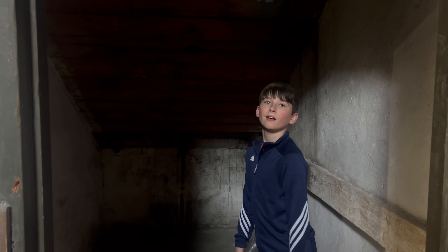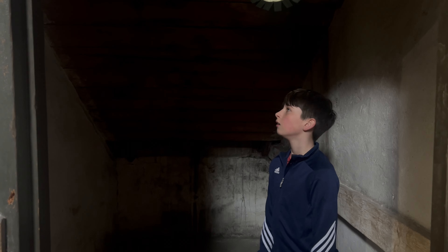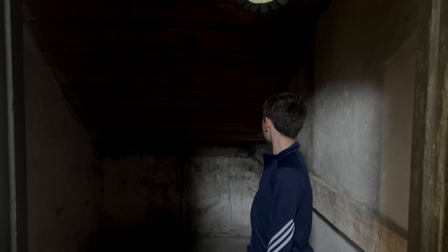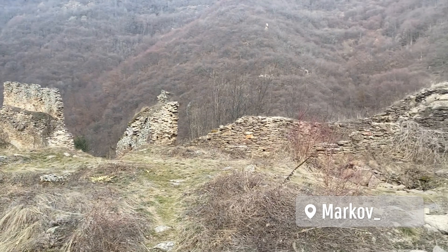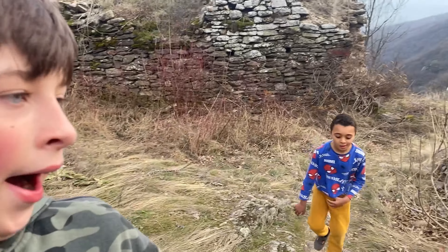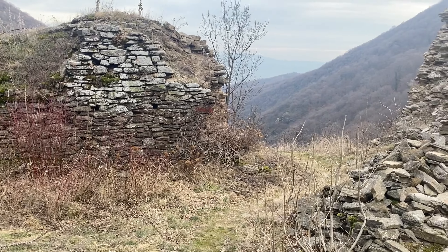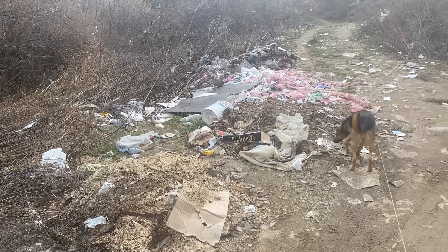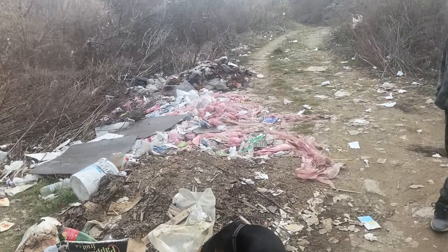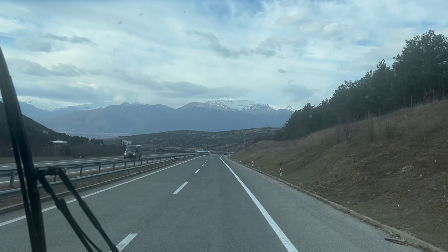We then headed on to the Red Cross concentration camp just across town. Unfortunately, a lot of the history in Nish is quite brutal. Around 35,000 people were detained in this camp during the war, and around 10,000 of them were executed. Serbs, Jews and Romanians were all held here. Many of the prisoners were hostages from the local civilian population. The Germans killed 100 hostages for every German soldier killed, and 50 hostages for every wounded soldier — this is how they tried to keep the locals from rising up against them.